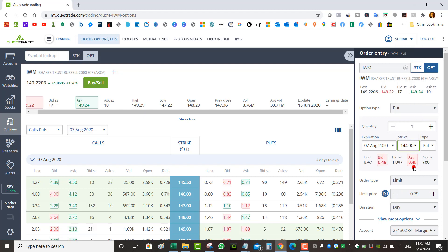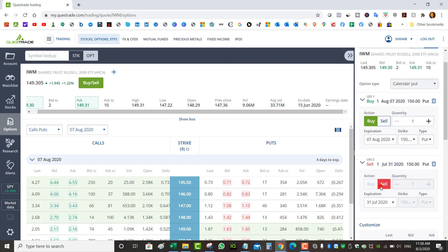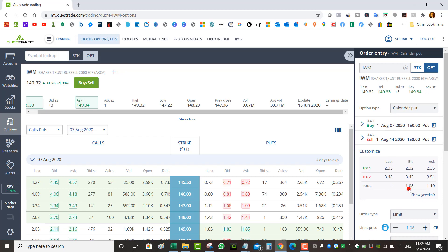For example, you start with a put expiring August 7th at the $144 strike, collect $0.48 or $0.50. If at the end of the week the stock is trading below $144, instead of letting yourself get assigned the shares, on expiration day you roll the put and collect additional credit. So how do you roll and what kind of premium can you collect? Let's assume I had sold the $150 put for this week and it looks like it's going to be in the money. I would buy back the $150 put and sell the August 14th expiration at the same $150 strike, collecting a credit of $1.00 to $1.09.